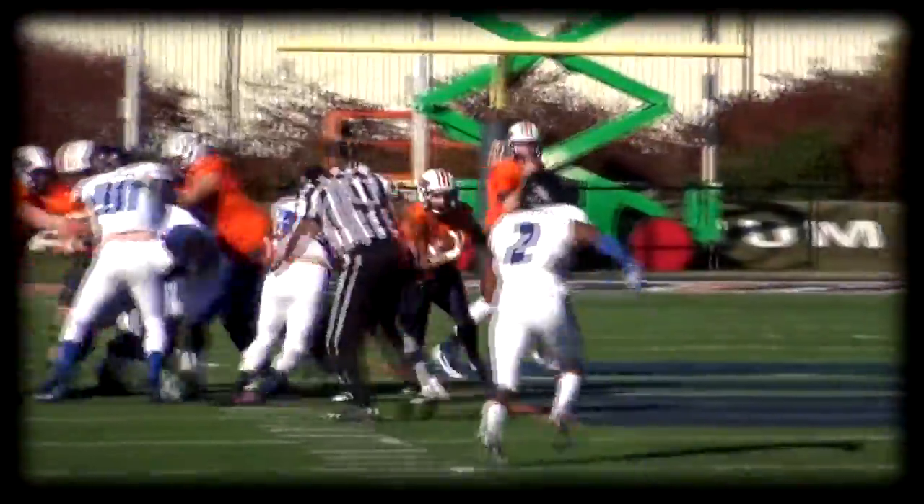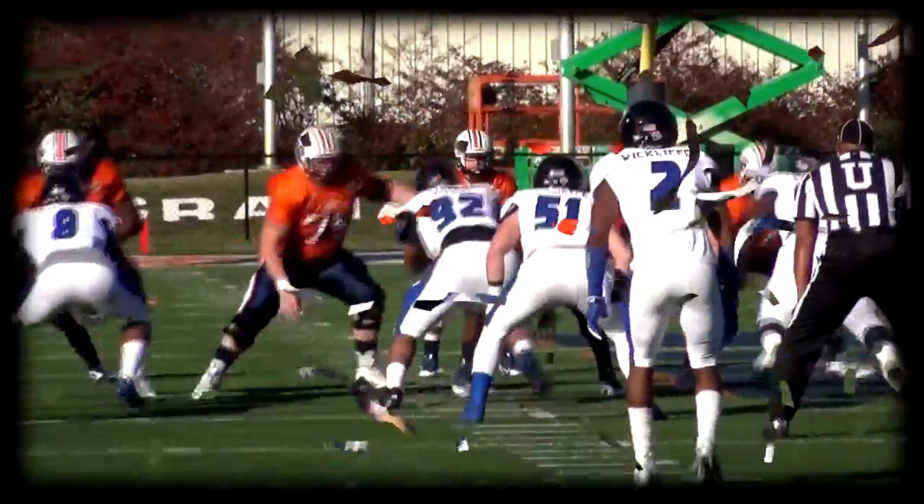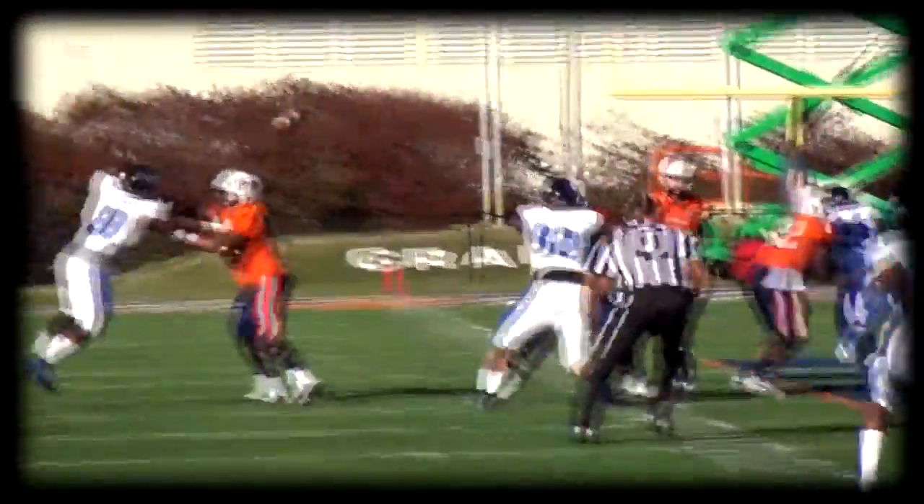We'll give it to Trent, up the middle, across the 45. Up to the right of Neal, straight drop by Neal, across the middle, finds right, across the 35, and down at about the 31-yard.